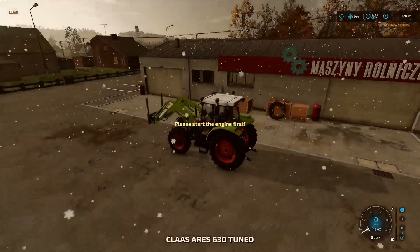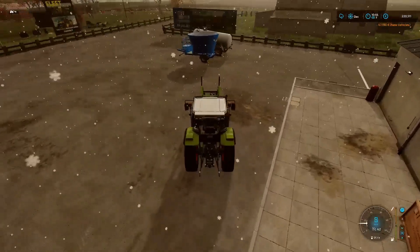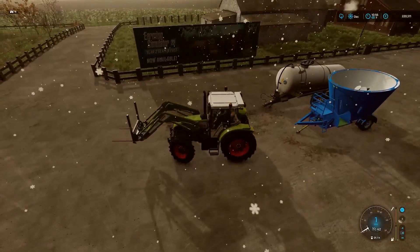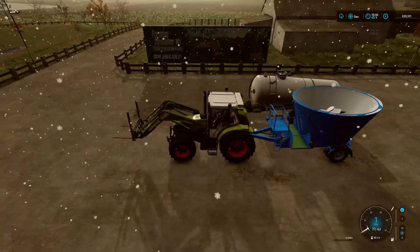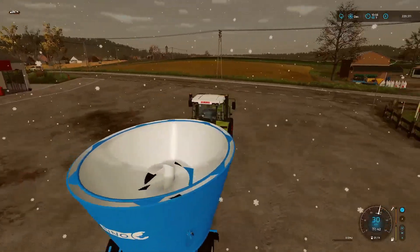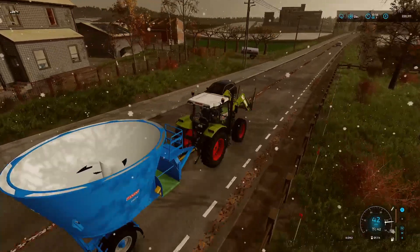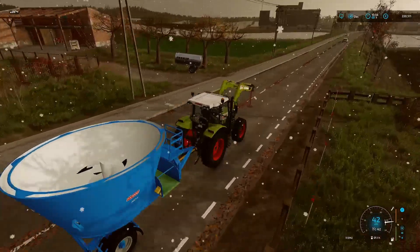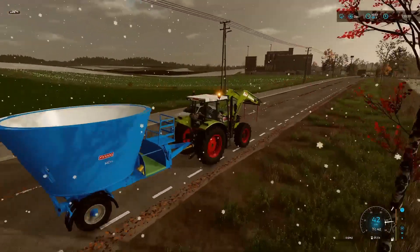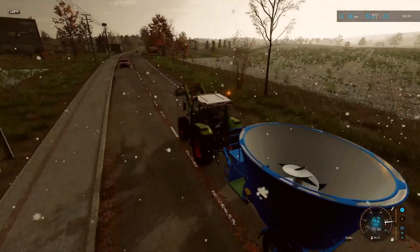Perfect, so we'll grab that and take it down to the farm, get these spikes put away properly. Yeah, a nice little mixer wagon, it's not too big so it should do the job.